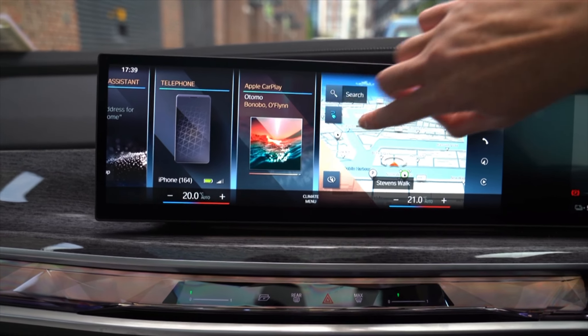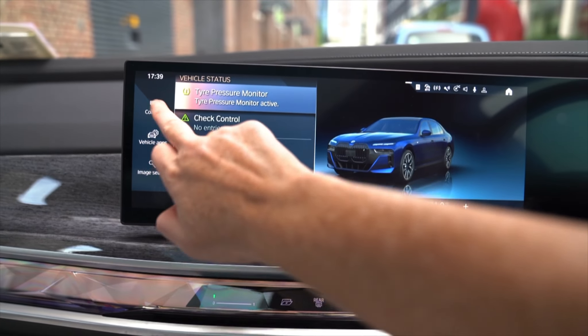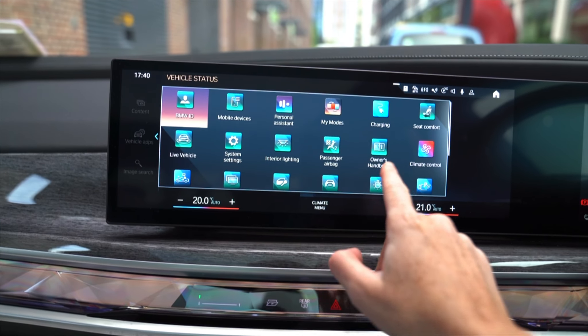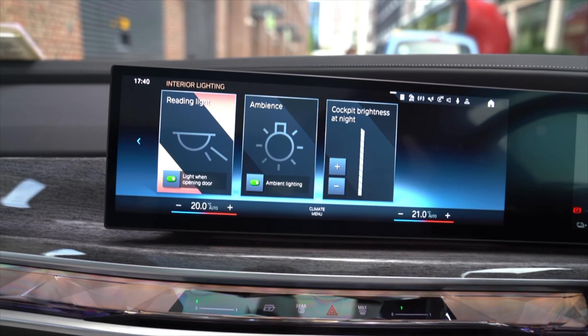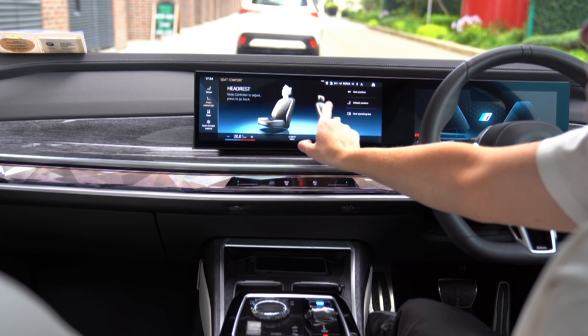In total, there are four touchscreens throughout the cabin, plus a 12-inch Live Cockpit Professional digital instrument screen and a head-up display, which is easy to read and doesn't interfere with your vision out the front. The i7 sat-nav has the ability to set your route using available battery power as its guide for when you will need to stop and top up, and it'll advise of charge points along the way.